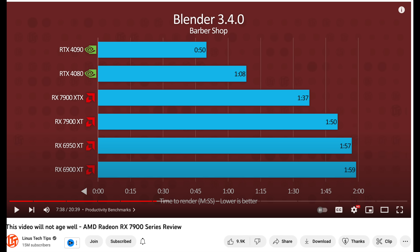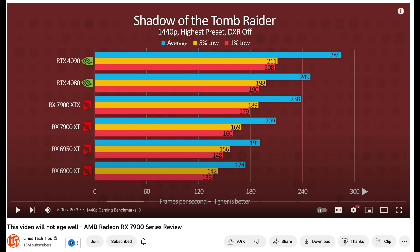To AMD's credit, they did catch up in a lot of different areas and they're definitely improving even in ray tracing — doing a lot better than before — but it's just not on the Nvidia level, especially at a similar price. At $899 for this GPU, it'll probably beat close to a 3090 Ti. This one on average seems to be 10 to 17% slower than the XTX version.